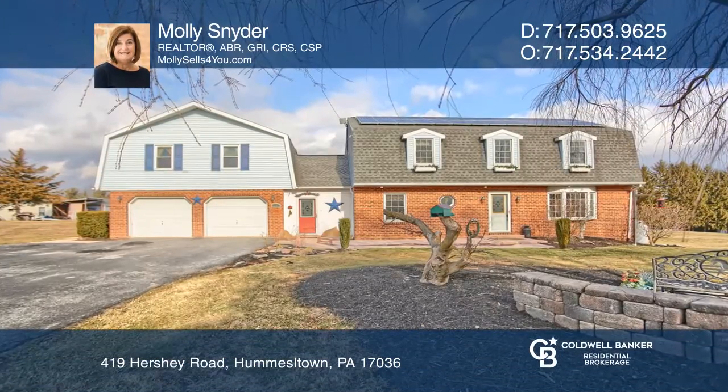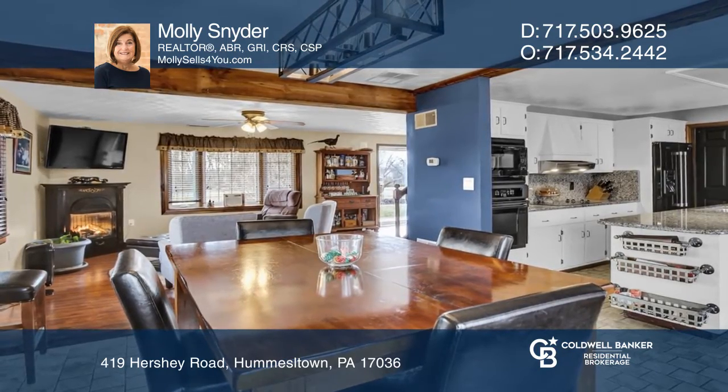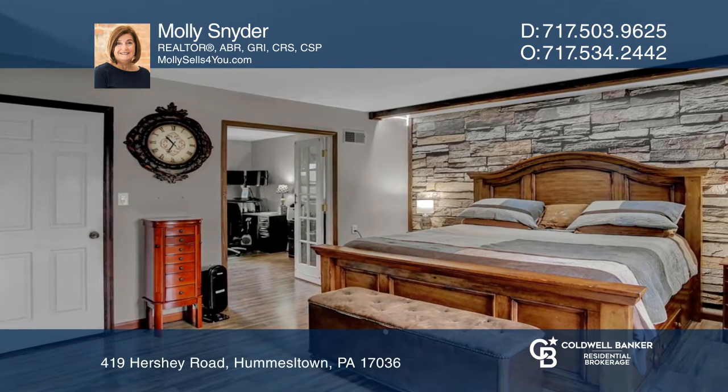This stunning three-bedroom home on 2.25 acres features an open living room with a fireplace, a dining area, an eye-catching kitchen, and a walk-out family room with a second fireplace.